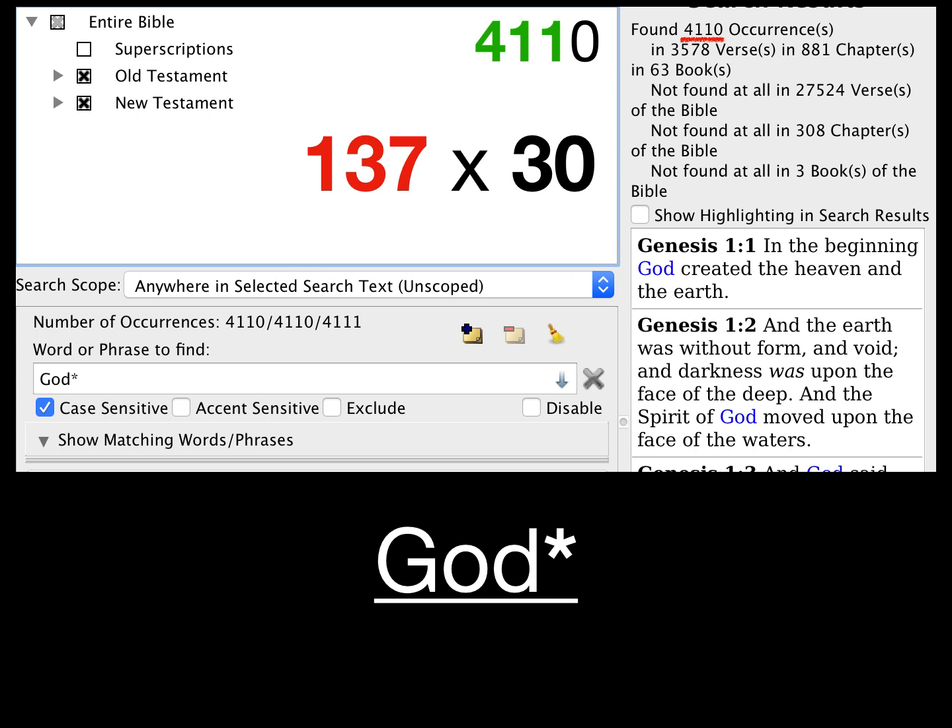If you're going to look for a numerical code or pattern in the Bible, the word 'God' would be a good place to start. The total number of times the word 'God' occurs in all its capitalized forms — including 'Godhead' and the possessive 'God's' — is four thousand one hundred and ten times in the King James Bible, which is 137 times 30.